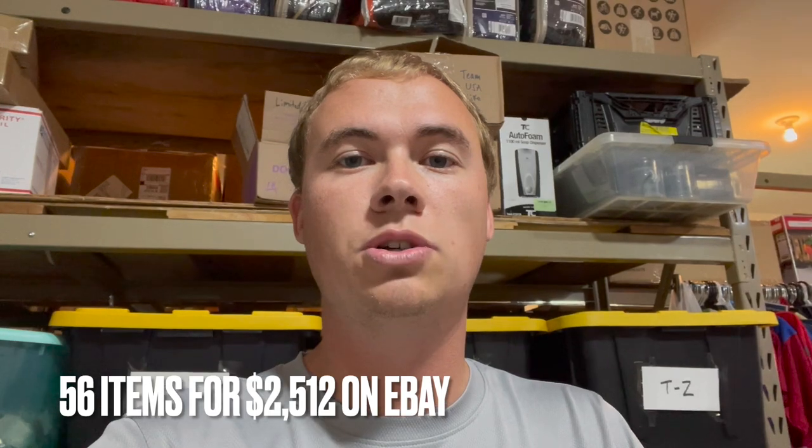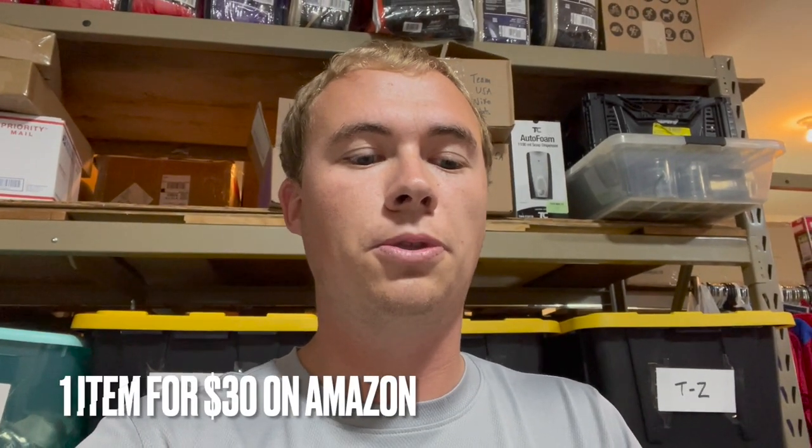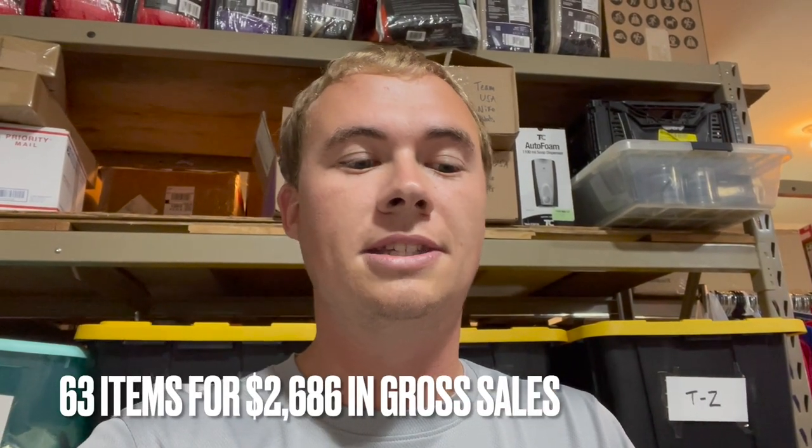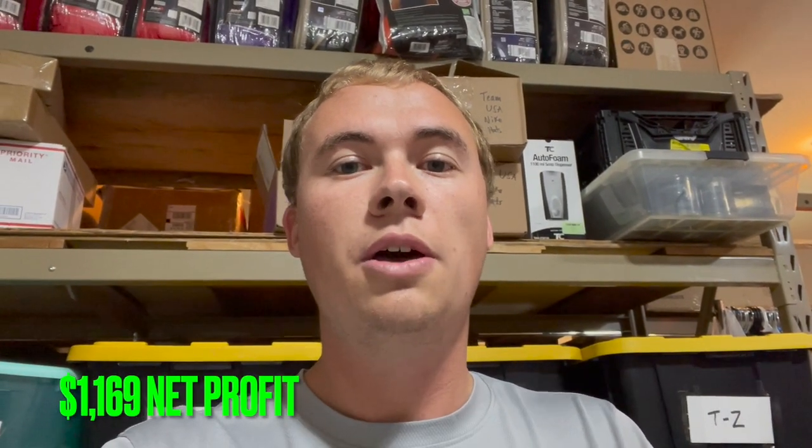On eBay we sold 56 items for $2,512. On Mercari we sold 6 items for $144. On Amazon we sold 1 item for $30 — for a total of 63 items sold for $2,686. To get total net profit: cost of goods sold was $890, shipping was $318, and fees were $309, for a total net profit of $1,169 from Friday night through Monday morning.